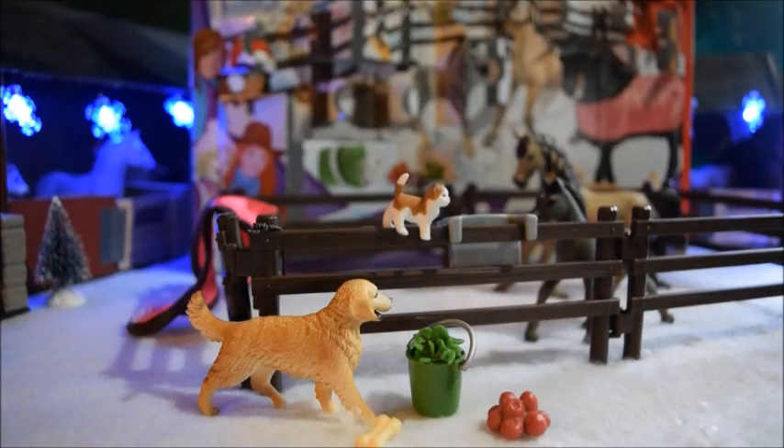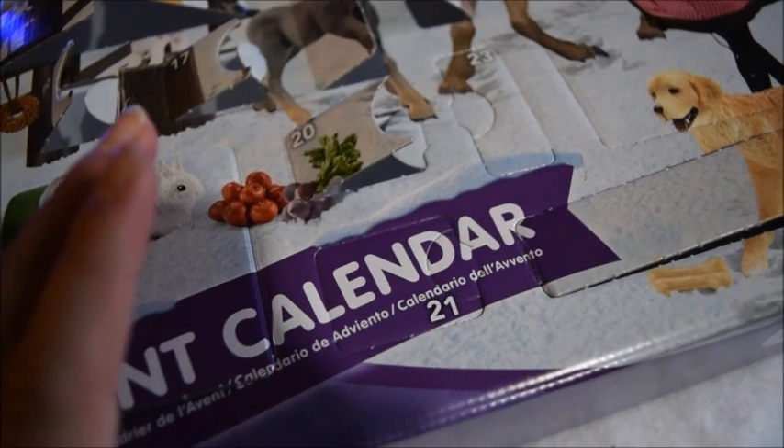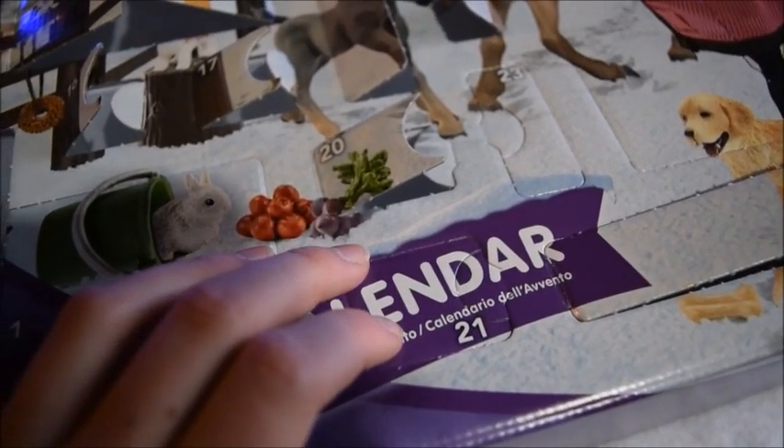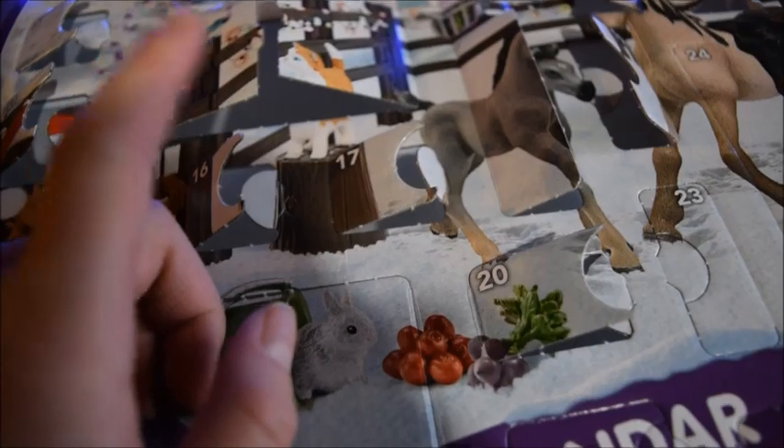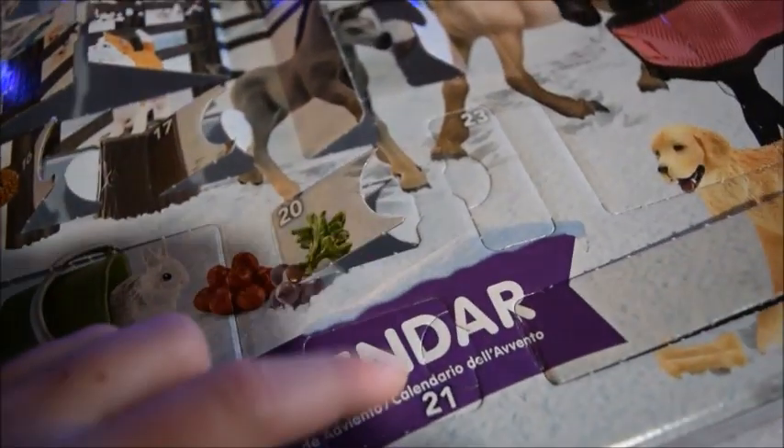Hey guys, it's ShalaiCoreSlapper200, and welcome back to another Advent Calendar episode. Today is day 21, and I think we're going to get this stump. I'm actually feeling pretty sure of my guess this time, so let's see if I'm right.